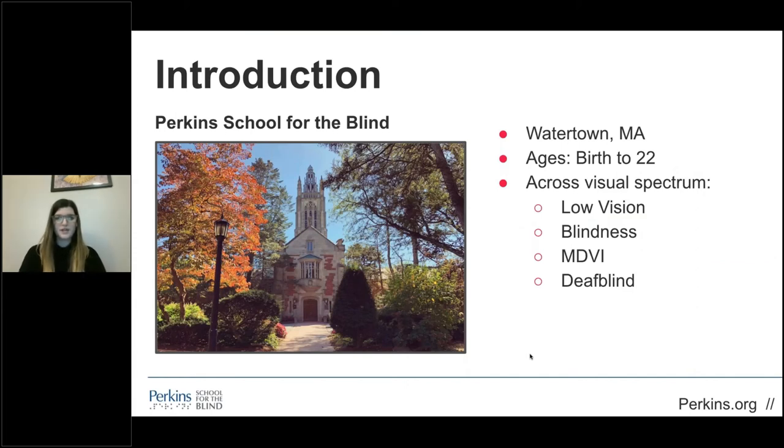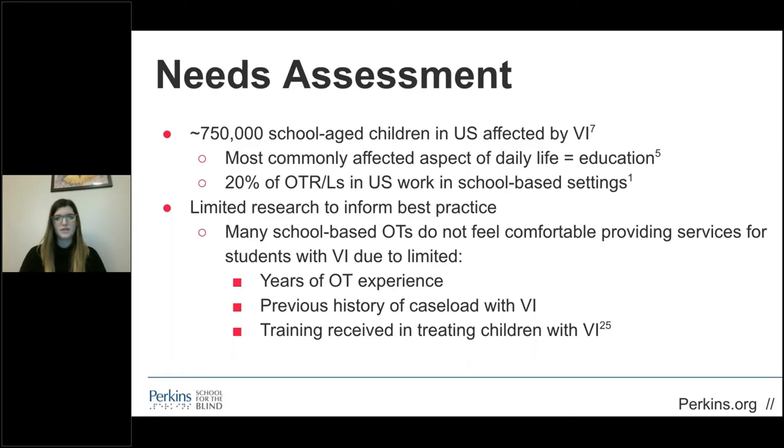It's important for OTs and other therapists working in schools to educate themselves on visual impairment because approximately 750,000 school-aged children are affected in the United States. One of the most impacted aspects of these students' daily life is their ability to engage in their education setting. There's limited research to inform best practice. When I started working at Perkins as a newly licensed therapist, I had to learn to adapt existing research to fit their unique population. Most of the available research is targeted towards interventions for older adults through the lens of productive aging. Often, evaluations and interventions are outsourced to specialized programs like Perkins because providers feel they aren't equipped to address visual deficits.